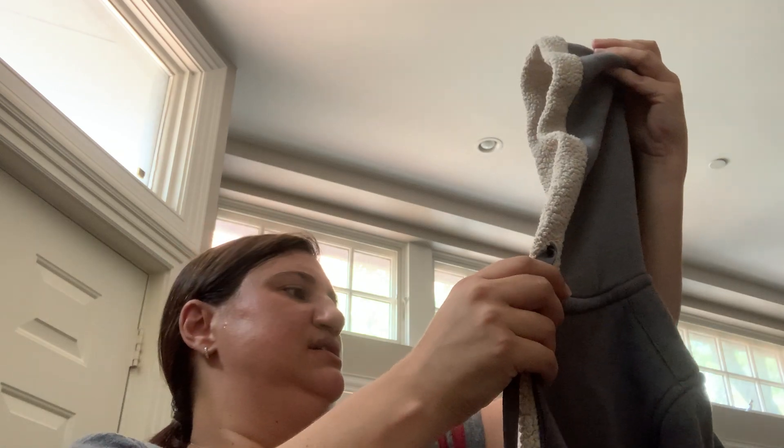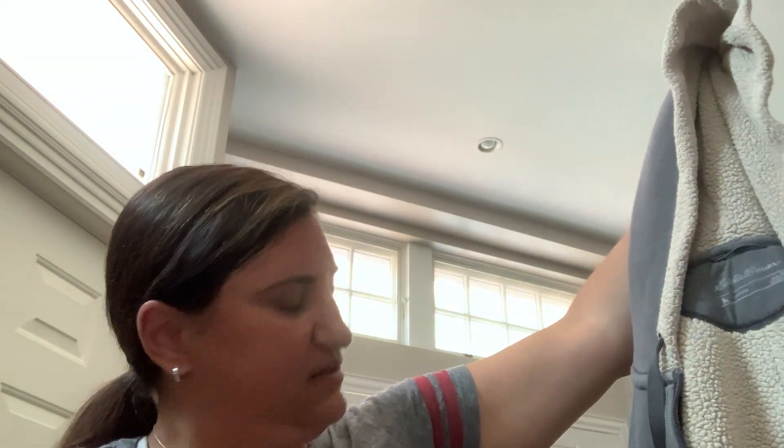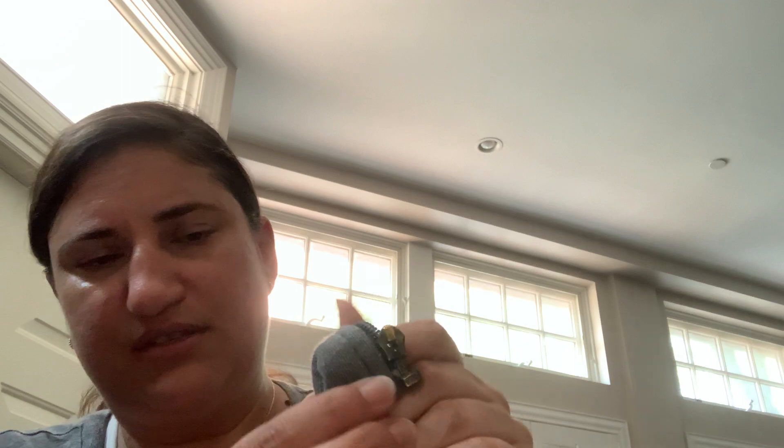This is Eddie Bauer — a Sherpa-lined hooded sweatshirt, women's medium. I just thought this was sort of nice. It is missing the zipper pull — the zipper's on there and it works, but it's missing the zipper pull. Who knows, maybe I get 15 bucks for that.